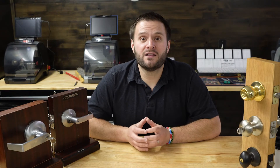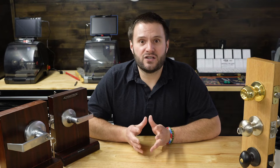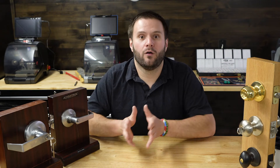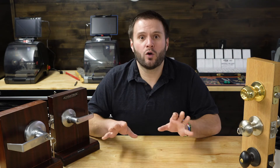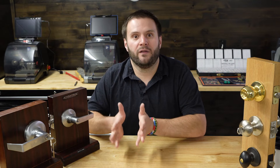The door hardware grades as we know them today — Grade 1, Grade 2, and Grade 3 — came about by two organizations coming together and developing a set of standards that a lock has to go through in order to be placed in one grade over the other. Those two organizations were the ANSI, the American National Standards Institute, and the BHMA, the Builders Hardware Manufacturers Association. What they did for door hardware in particular is they developed a set of tests that the lock has to go through in order to be put in the proper grade.